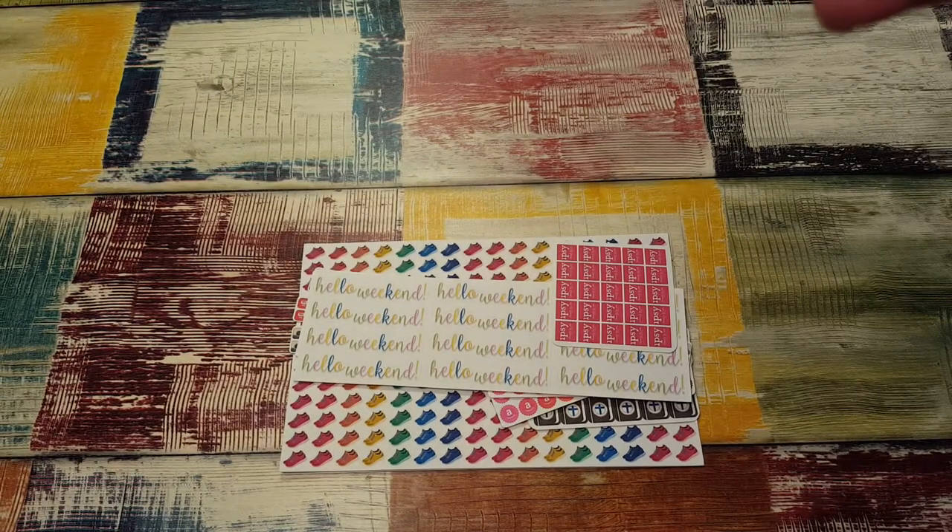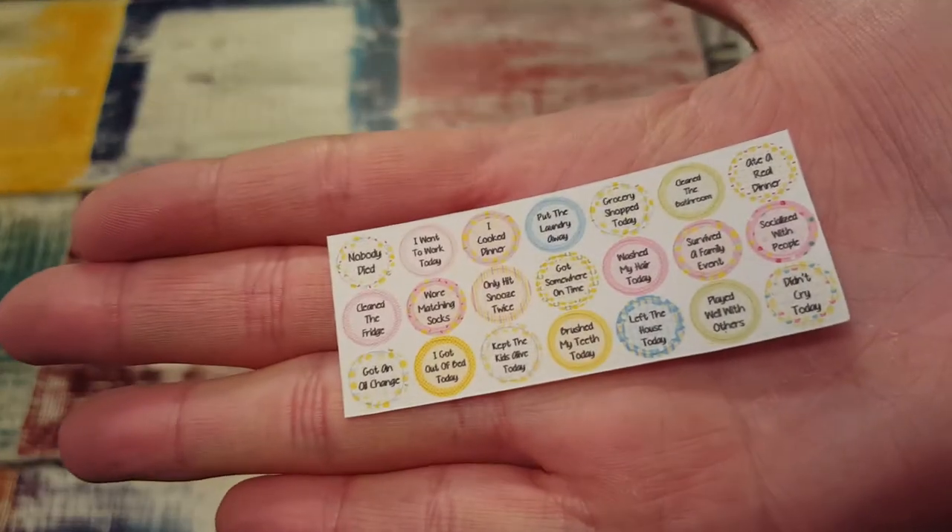They say things like: put the laundry away, grocery shop today, clean the bedroom, ate a real dinner, socialized with people, didn't cry, played well with others, survived a family event — just things like that. Really cute.